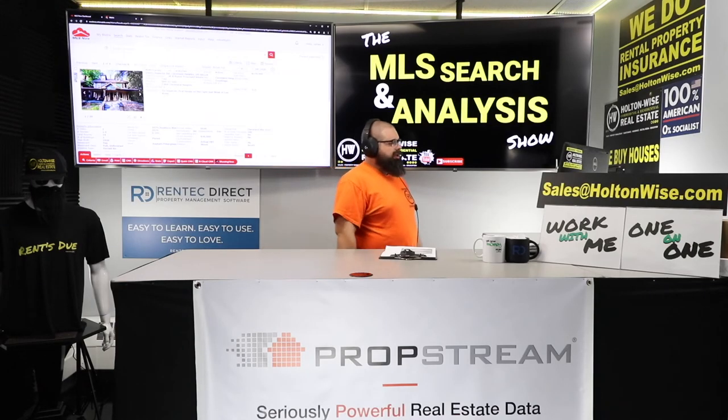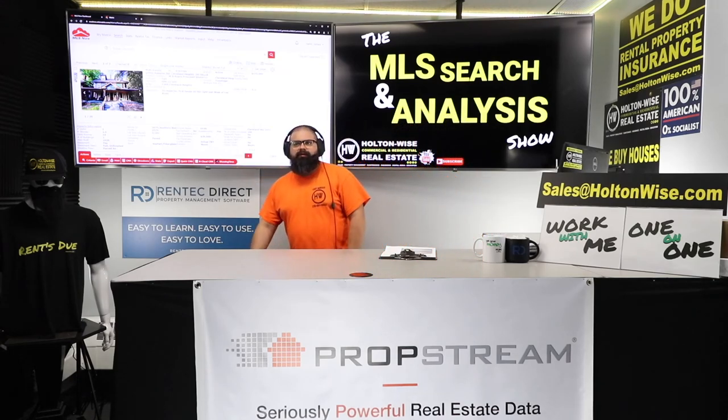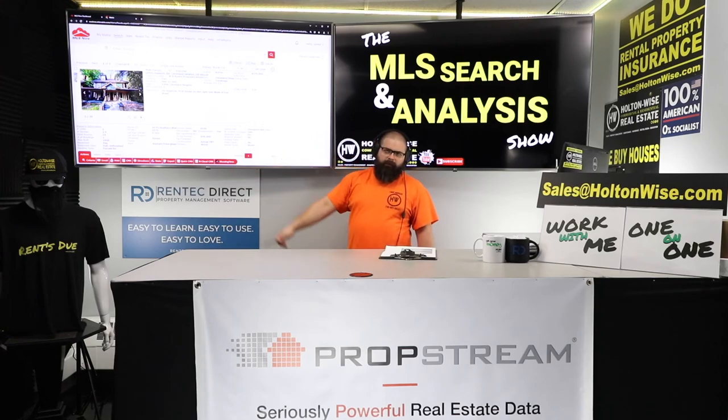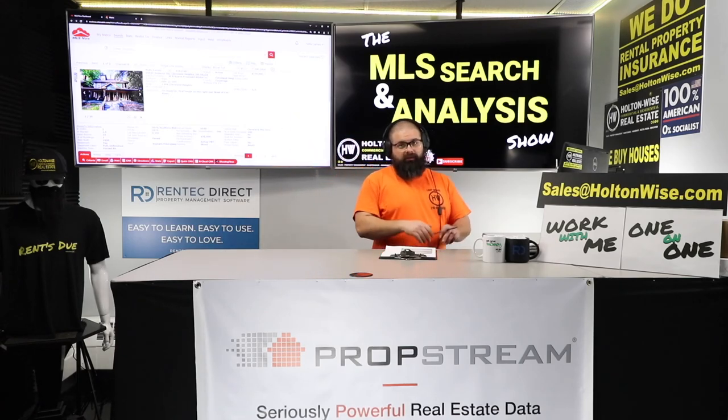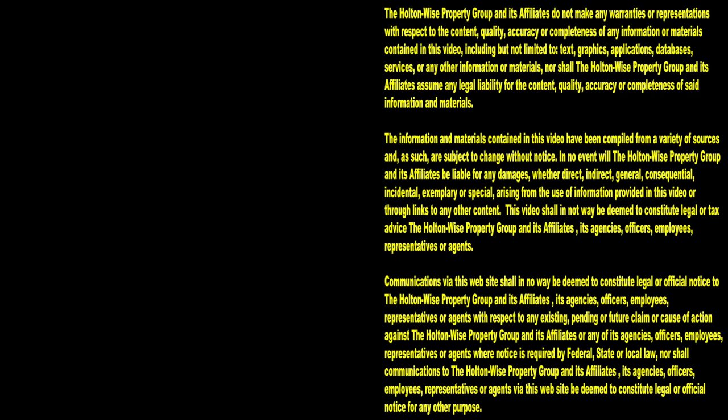If you watch my show The Tenants from Hell Show, I cannot guarantee you won't have somebody on that show from this property — but it is less likely that you'll deal with major problems while being in this neighborhood. Let me know if you're interested in making a move on this one. Thanks for watching. Subscribe to Holton Wise TV for more financial information, education, and entertainment.